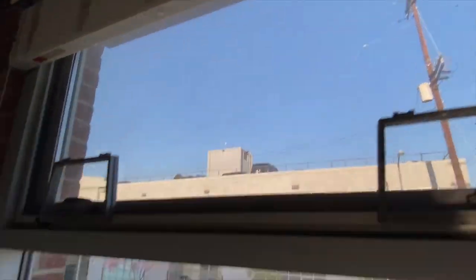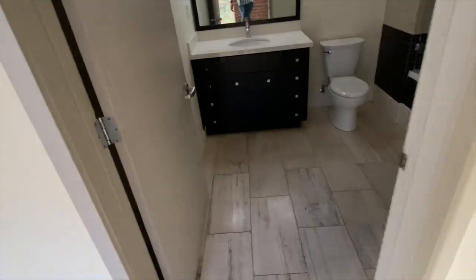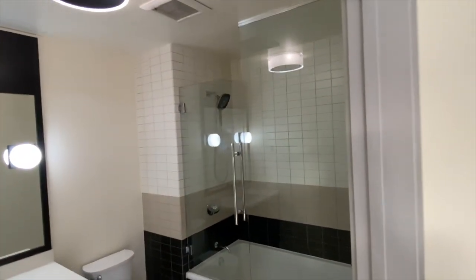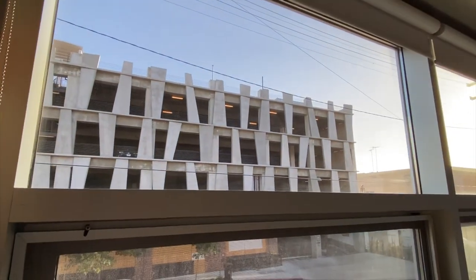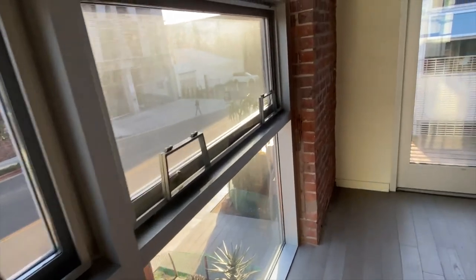We've got blinds for a little privacy. Closet and then full bath — so two bathrooms total. You have the half bath downstairs, and roller shades for privacy — those are blackout shades.